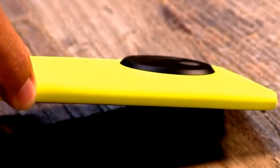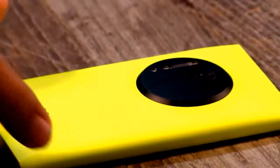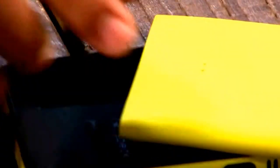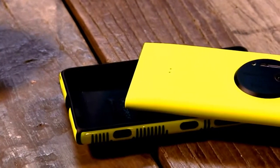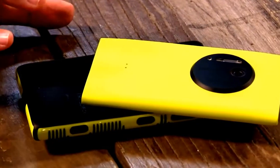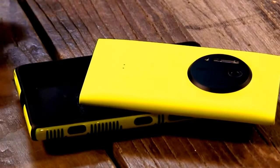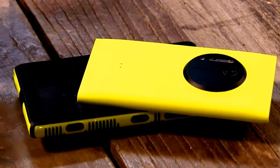I noticed you bought a case — there are a few accessories available right now. You can get a wireless charging cover, which is interesting because the other Lumias have that built in. They had to buy a separate cover because they're trying to make the phone as thin as possible. There's also a camera battery grip that gives you 1,000 milliamp of extra battery power.